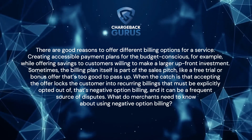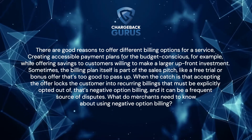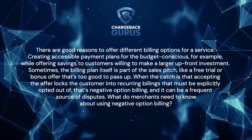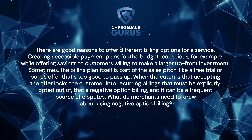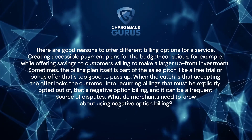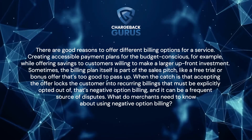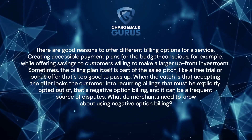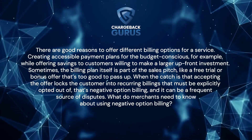Creating accessible payment plans for the budget conscious, for example, while offering savings to customers willing to make a larger upfront investment. Sometimes the billing plan itself is part of the sales pitch, like a free trial or bonus offer that's too good to pass up. When the catch is that accepting the offer locks the customer into recurring billings that must be explicitly opted out of, that's negative option billing, and it can be a frequent source of disputes.